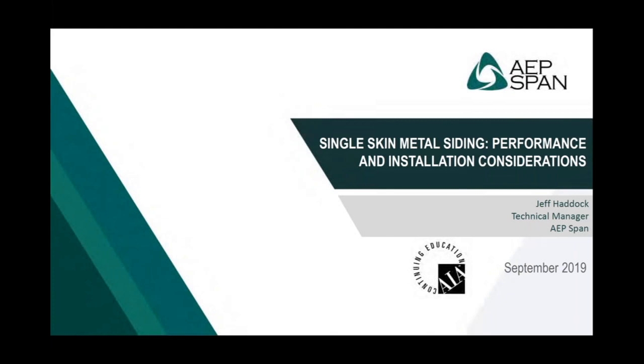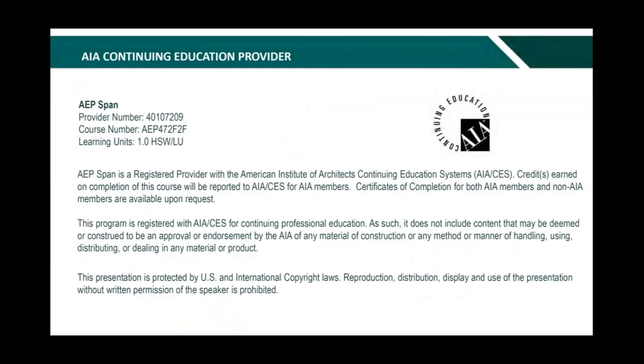Good morning, everybody. Thank you for joining. I'd like to thank Metal Architecture for giving us the opportunity to participate in this webinar, and I'd like to thank everybody that has joined us this morning. Hopefully we get you some good information on this course, which is going to be on single-skin metal siding performance and installation considerations. This is an AIA continuing education course and is eligible for one health, safety, and welfare learning unit at the completion of this course.